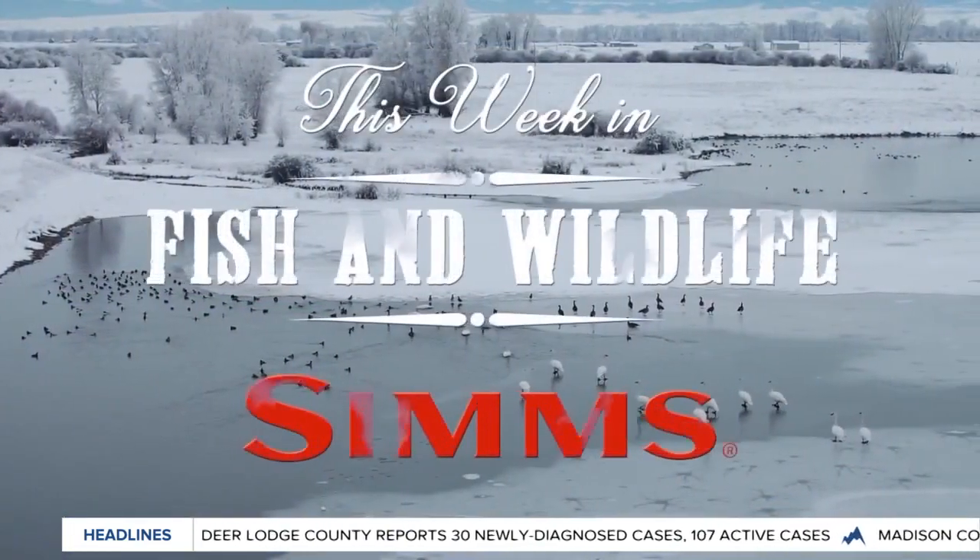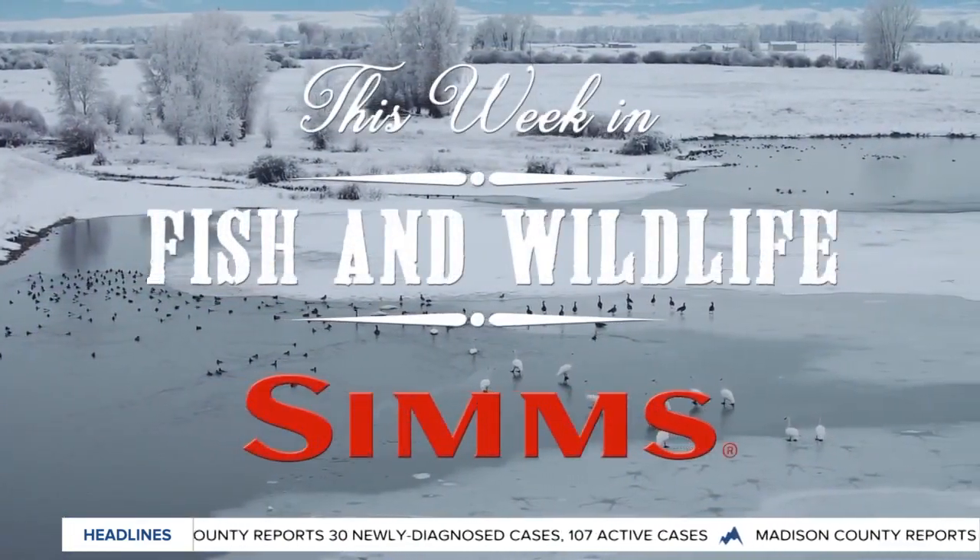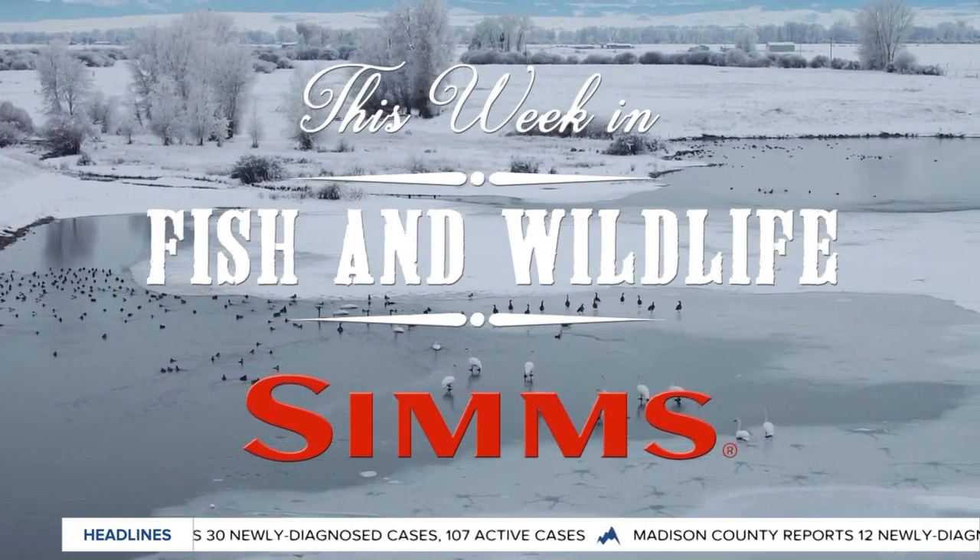You're watching This Week in Fish and Wildlife, sponsored by Bozeman-based Sims Fishing Products, the industry leader in fishing apparel. Thursday morning, time once again for This Week in Fish and Wildlife.